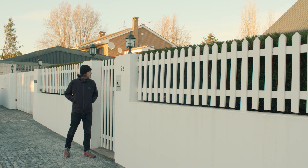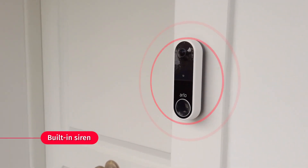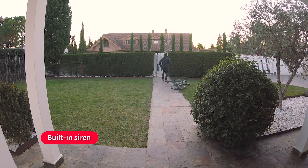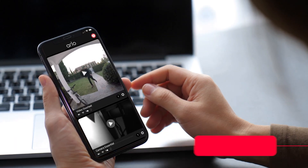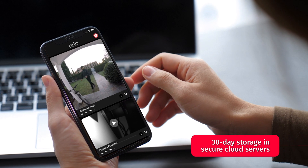The Video Doorbell offers you 24/7 perimeter protection. Trigger the video doorbell siren to scare away a burglar or intruder. Recordings are stored in secure cloud servers and can be used as evidence to help identify the intruder.